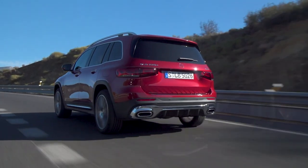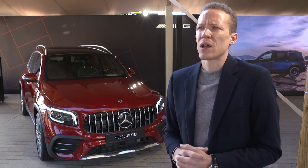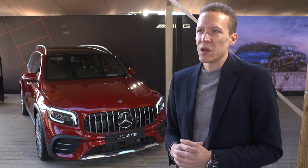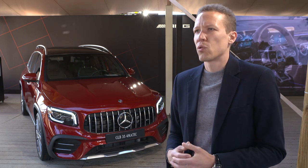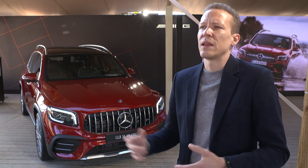The GLB is the eighth member of the Mercedes family in the compact car segment, and it's a compact SUV. There are two different target groups: on one hand, customers with kids in the household who need a lot of variability and have to install child seats. On the other hand, very outdoor-oriented customers who want a lot of flexibility in their vehicle for their sports activities.